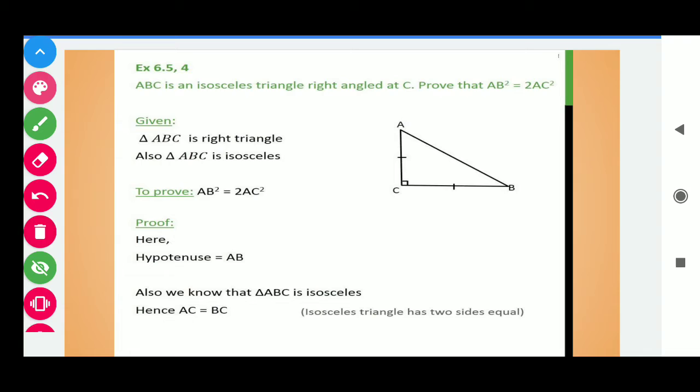ABC is an isosceles triangle right angled at C. Prove that AB squared is equal to 2 times AC squared. In this triangle ABC, two sides are equal, that is AC is equal to BC, and this is a right angle at C.